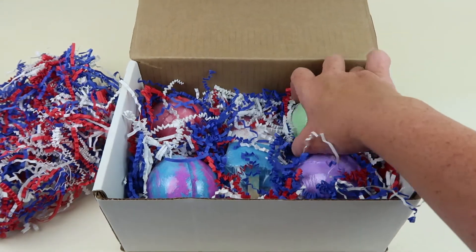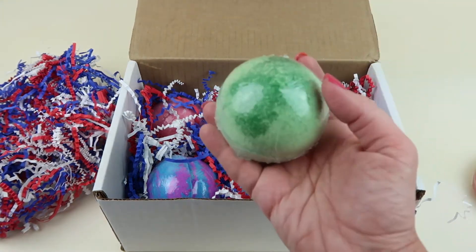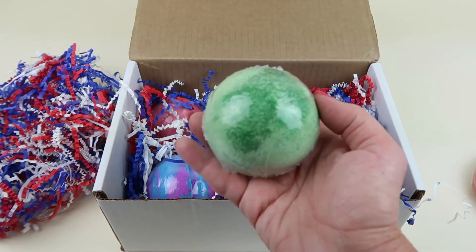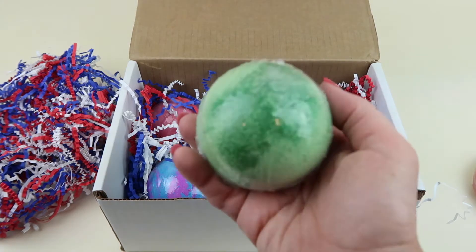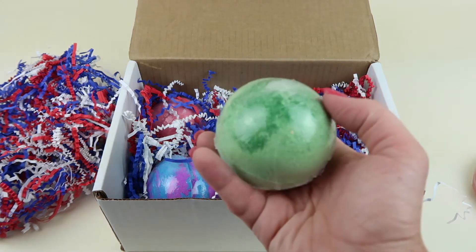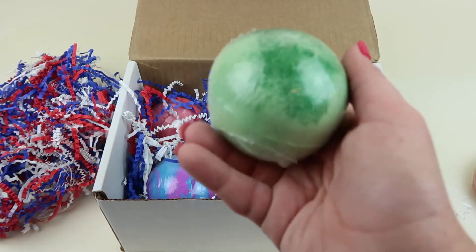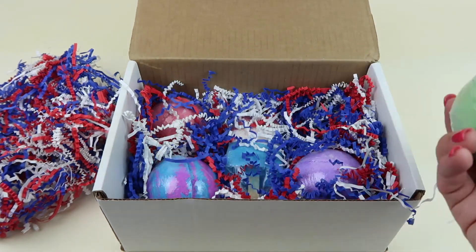Now we have the more traditional bath bombs. This green one is called Lust — it's very sweet. It doesn't say what kind of fragrance it is, sort of a perfumy kind of smell, it's hard to describe. It has green glitter in it.